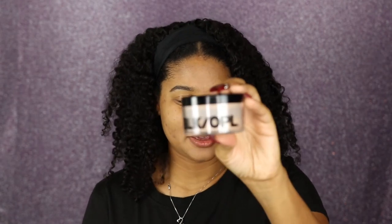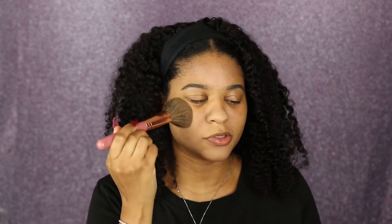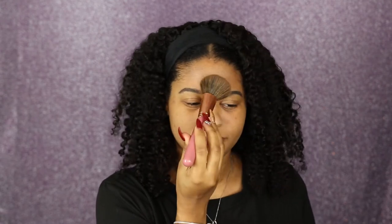Usually after I put on my primer I go in with the setting powder. This is the Black Opal setting powder. I just take a big fluffy blending brush or powder brush and dab that all over my face to set the primer.